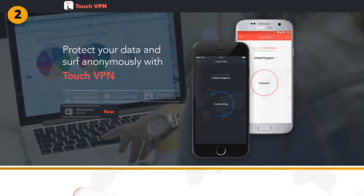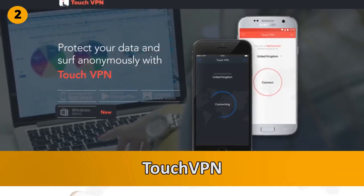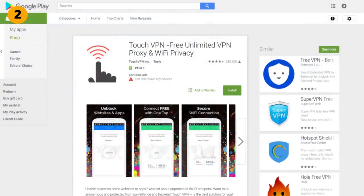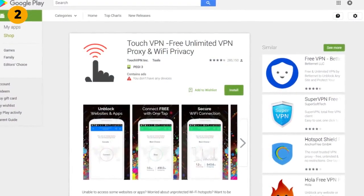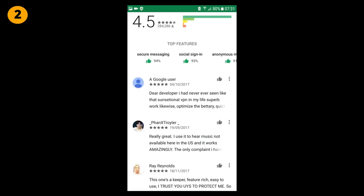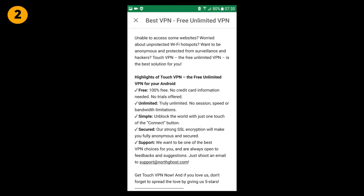Touch VPN is another free VPN app which is actually also owned by Anchor Free — it was acquired back in 2015 along with JustVPN, so it is basically tied in first place with Hotspot Shield. So far, Touch VPN has had between 10 and 50 million installs and a 4.5 star rating with over 285,000 reviews. Touch VPN also comes with unlimited bandwidth, zero time restrictions, and over 20 different country locations.